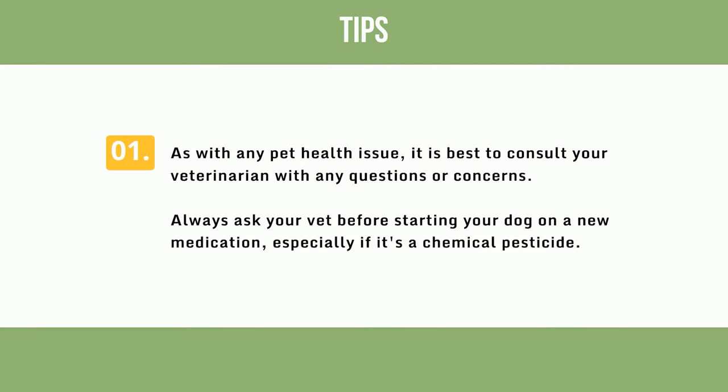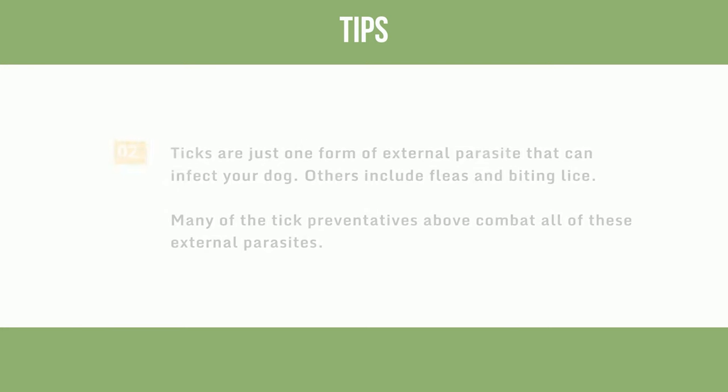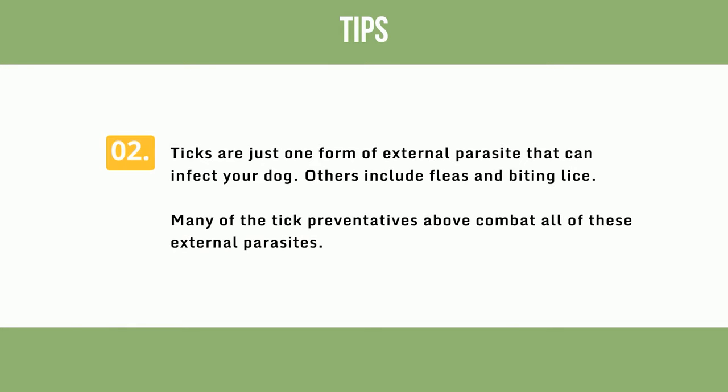Tips: As with any pet health issue, it is best to consult your veterinarian with any questions or concerns. Always ask your vet before starting your dog on a new medication, especially if it's a chemical pesticide. Ticks are just one form of external parasite that can infect your dog — others include fleas and biting lice. Many of the tick preventatives discussed above combat all of these external parasites.